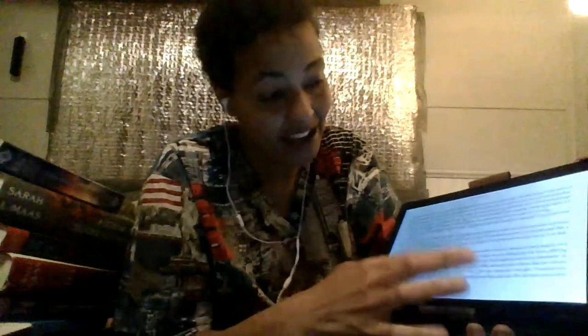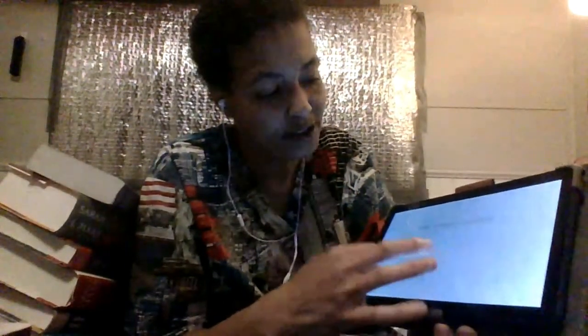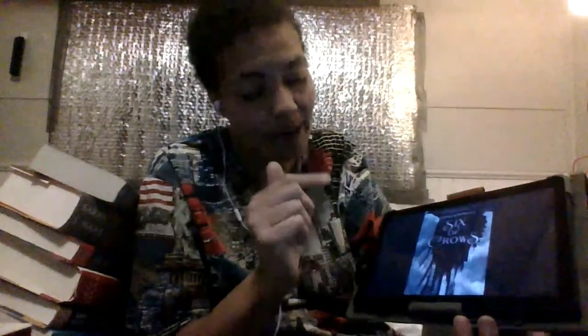I wanted y'all to see this so you can see for yourself that I got me a new tablet and a new case, and I really love it except for that. I don't like the way it's set like that — I got to get used to it. But I will be using this when I read Six of Crows and A Strange Dreamer, because they're on my Kindle.